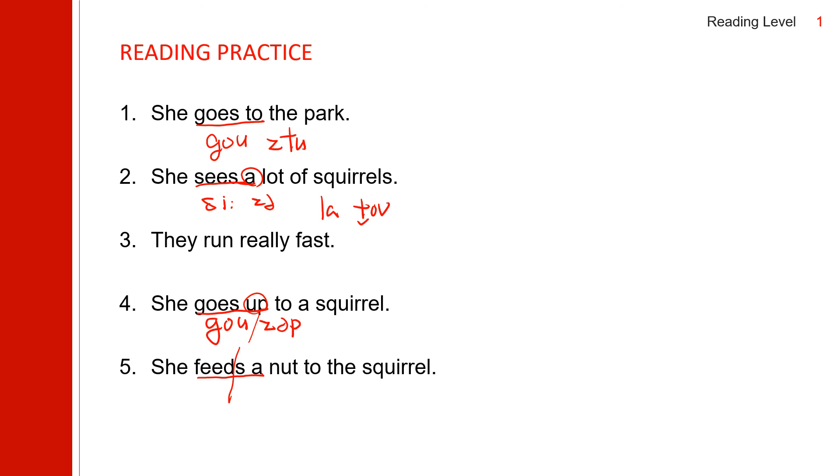She goes to the park. She sees a lot of squirrels. They run really fast. She goes up to a squirrel. She feeds a nut to the squirrel. Okay friends, this is the conclusion of today's study. I will come back to you with another story as soon as possible. Until then, keep studying English and have a great day. Bye!